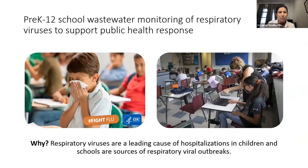We're focusing on school monitoring because respiratory viruses are a leading cause of hospitalizations in children. Previous research has shown that schools can be sources of respiratory viral outbreaks within communities. There's a real interest in better, more rapid, and additional surveillance in school settings, because existing surveillance systems are likely undercounting cases, especially for diseases that may be asymptomatic in children.